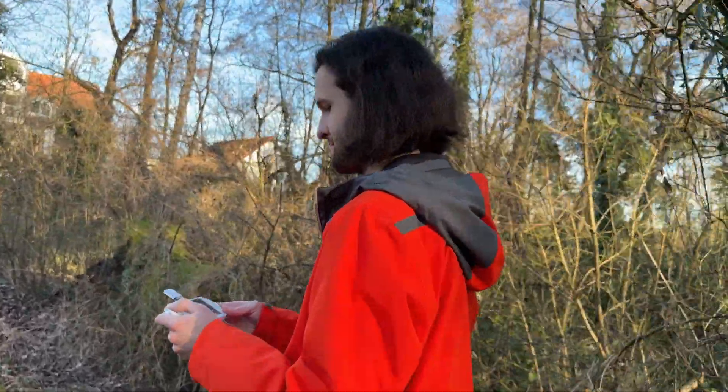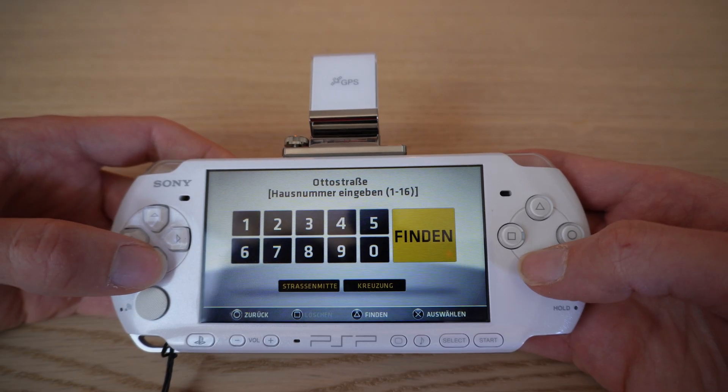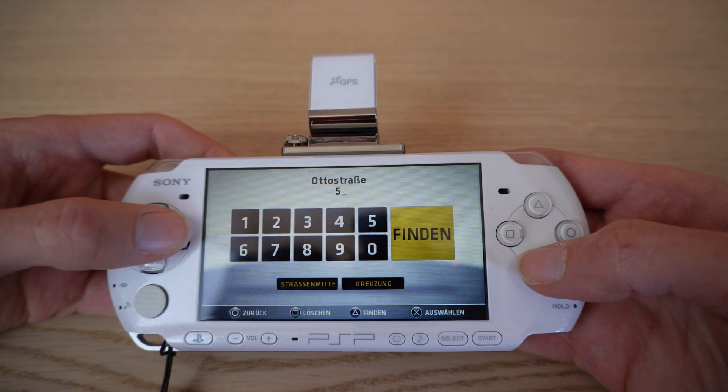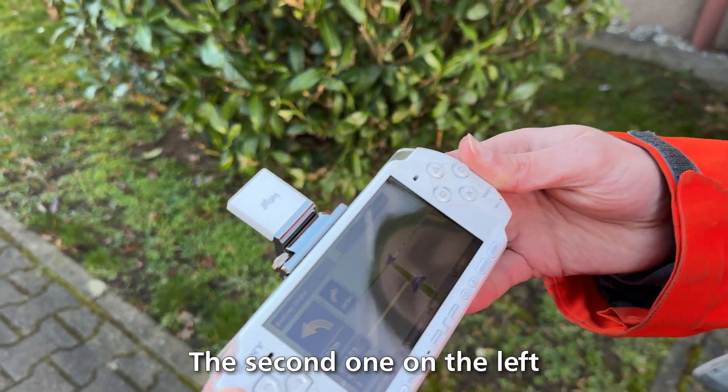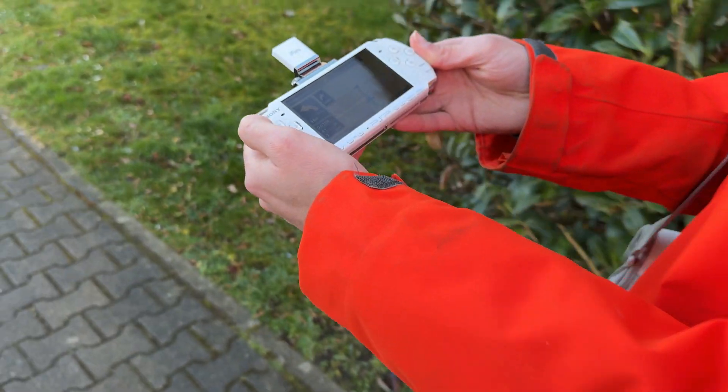My brother, who was also filming for me, wanted us to walk to see a fire department nearby. I filled in the address with no problem and the route started. The program even talks to you with voice guidance. One thing I hadn't mentioned yet: the map data on this disc is from 2008, so it's pretty old by now.